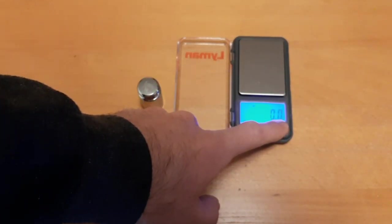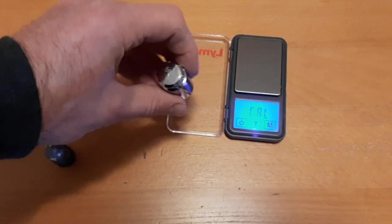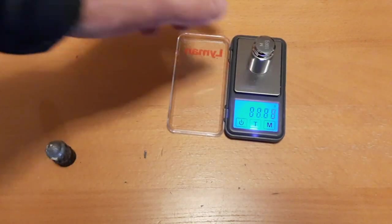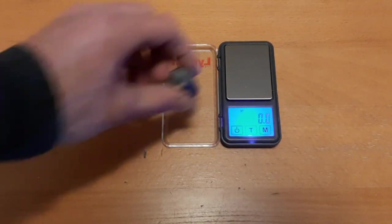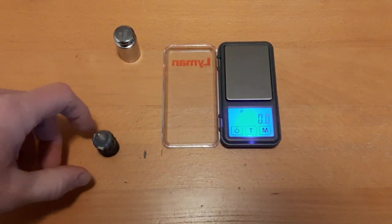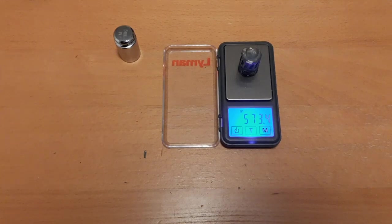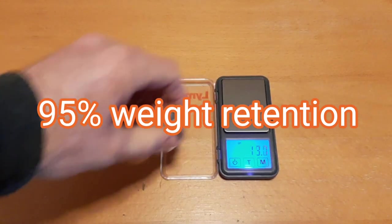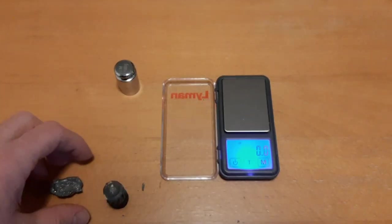Let's weigh this slug and see what kind of weight retention we got. I'm zeroing out the scale and verifying with a 100 gram weight. Switching to grains, we got 573.2 grains. So we only lost 28 grains — that's 95% weight retention. That's much better than the one ounce standard slug I tested that penetrated through one 2x10.